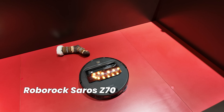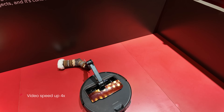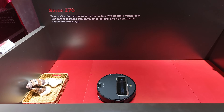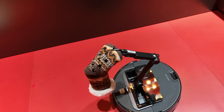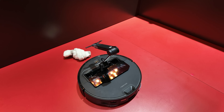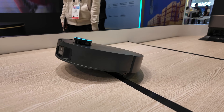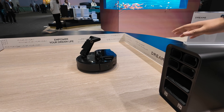First up is Roborock's new vacuum with a retractable arm. Basically, you can pick up small items like socks and toss them into the basket. At first it's fun to watch, but the more I thought about it, the weirder it seemed. For a robot vacuum, basic tasks like cleaning well, avoiding getting stuck, and not running into things are way more important than all these flashy gimmicks.